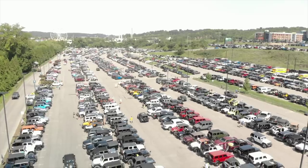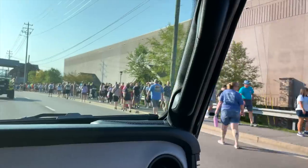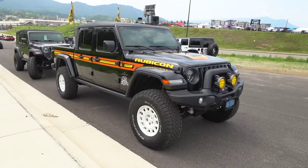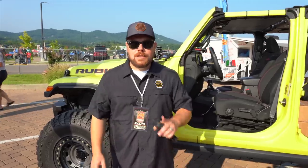Welcome to the 2023 Great Smoky Mountain Jeep Invasion. This is our first year here as Dirt Road Cred. This show is absolutely massive. We're going to go check out some of the coolest Jeeps, talk to some of our vendor friends, and honestly just have a good time. Let's go check out some cool Jeeps here in Tennessee.